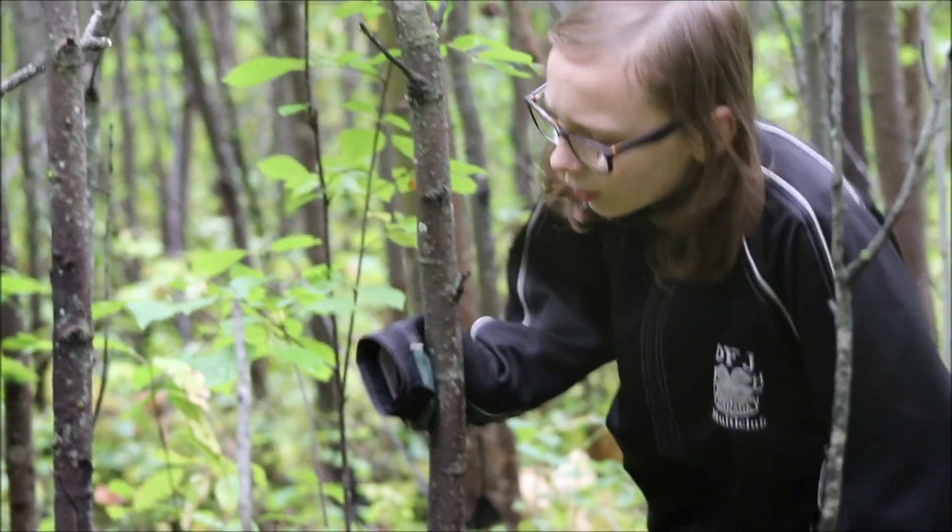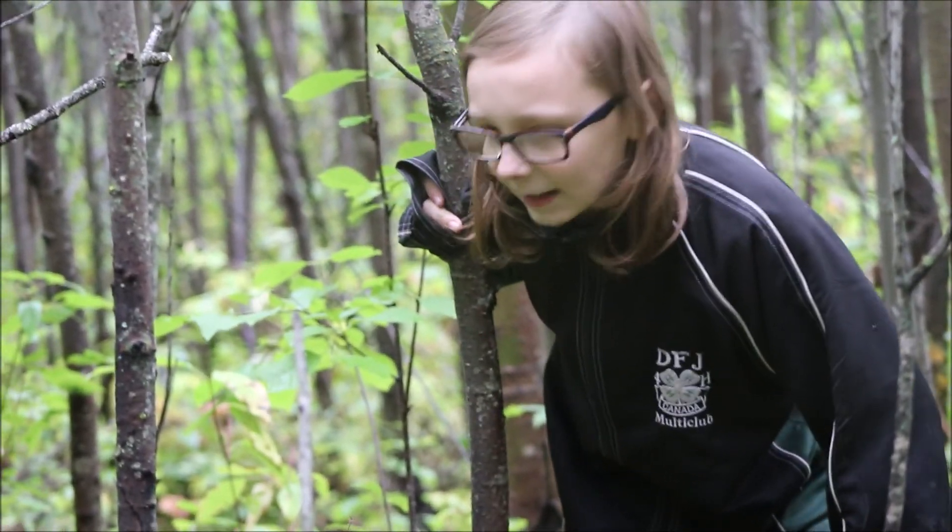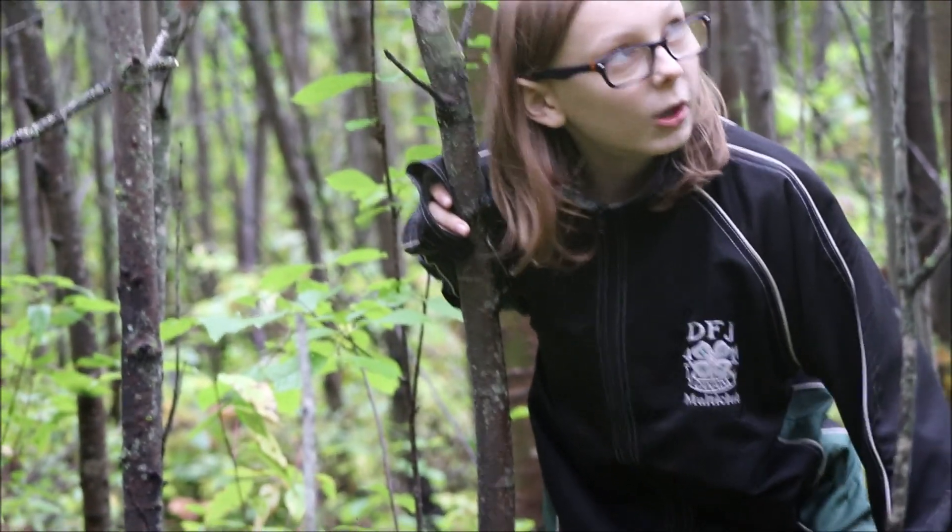We've been looking for some bear tracks, but I think that it's gonna be pretty hard to find them with how much it's been raining lately.